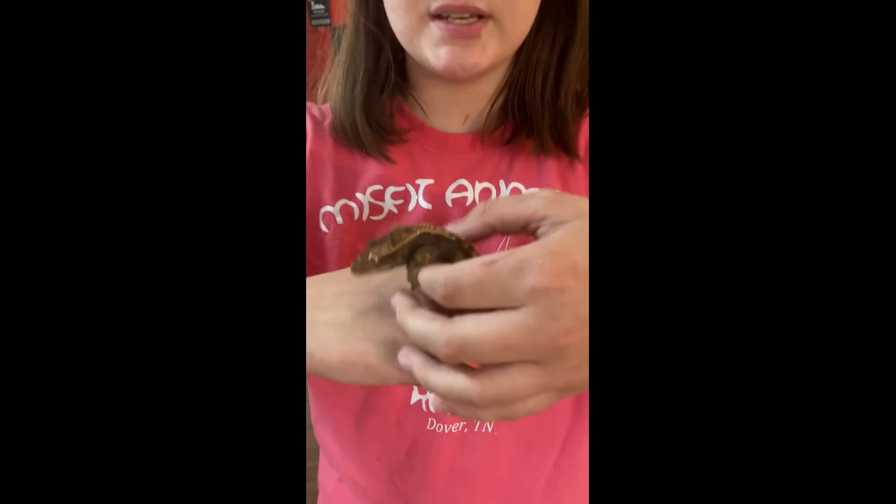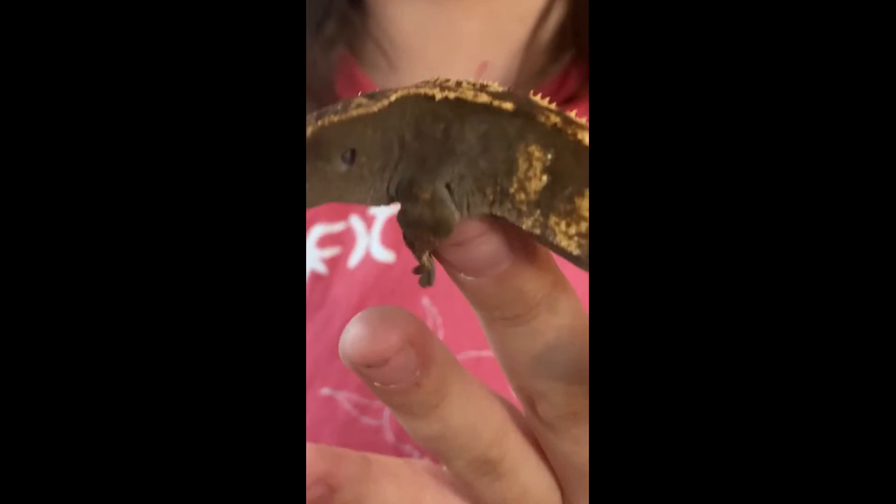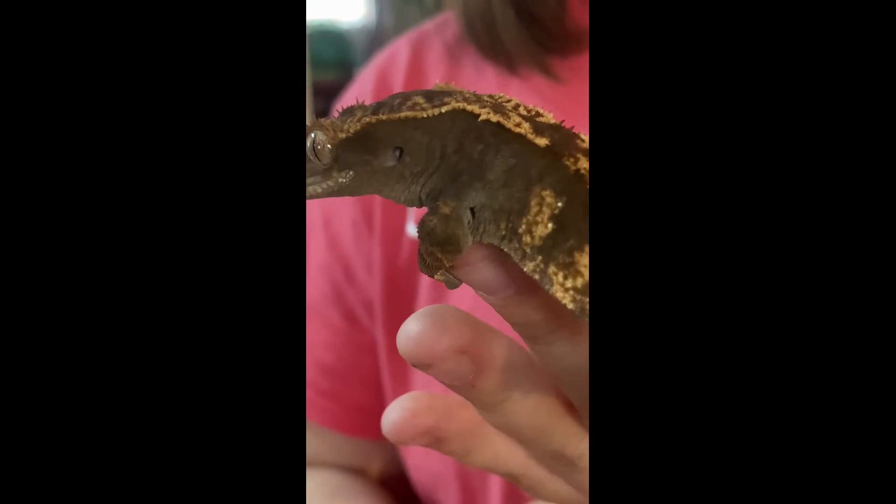They also have sticky toes, which means they are arboreal — they live up in trees. When she's walking, she curls her toes upwards when she wants to release the sticky pads so she can walk normally without sticking like walking on suction cups.